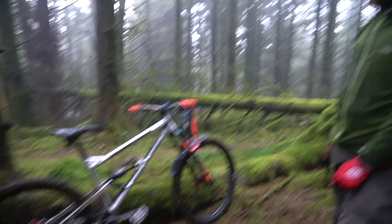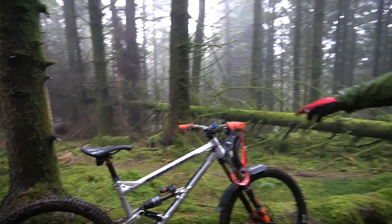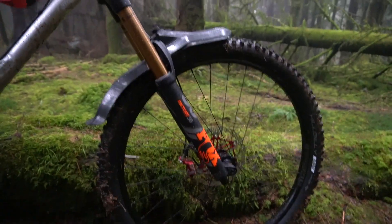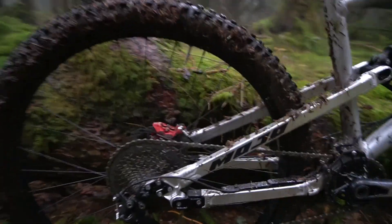Other than that the setup is basically what Geometron recommend. I've converted over to Fox on the front and rear, running 650b uppers with a 29er lower so you can get a shorter offset on the crown. The rest of the finishing kit is bits I had and bits I wanted, which is what all bikes should be.